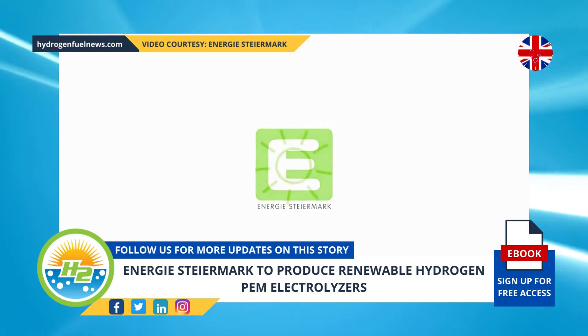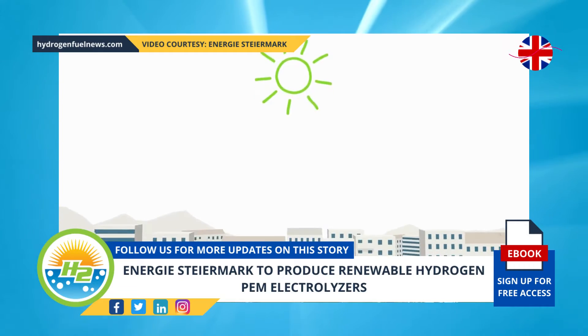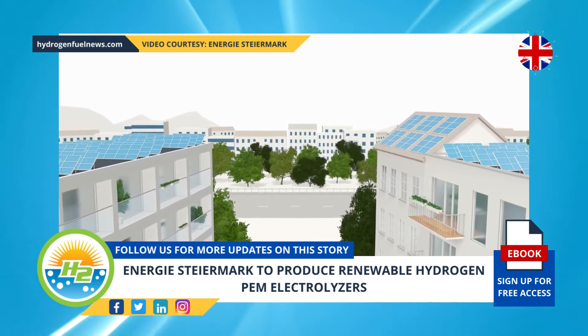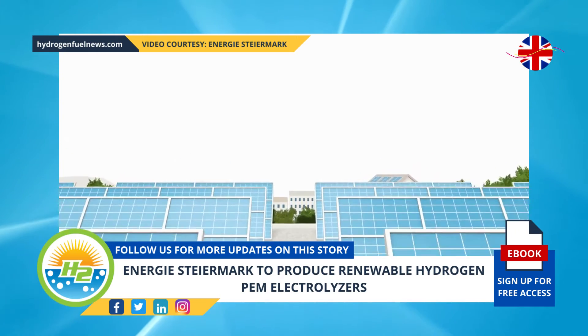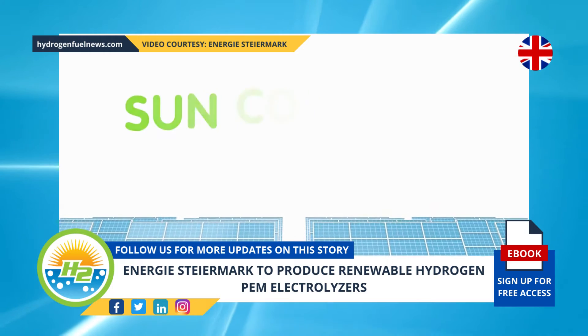Energy Steimark has announced that it will be using a PEM electrolyzer ME 450 1400 from H-Tech Systems for renewable hydrogen production, as part of the renewable gas field development project. The emission-free carrier is producing green H2 for use directly in vehicles or to be added to the grid. The renewable hydrogen will also be used for industry purposes in the region.